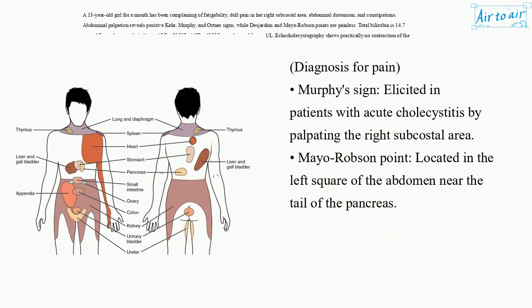Diagnosis for pain – Murphy's sign: elicited in patients with acute cholecystitis by palpating the right subcostal area. Mayo-Robson point: located in the left square of the abdomen near the tail of the pancreas.